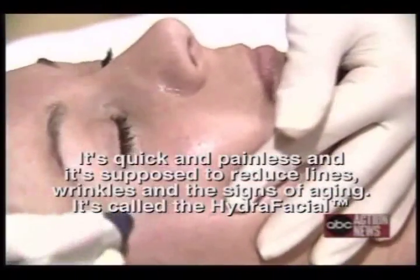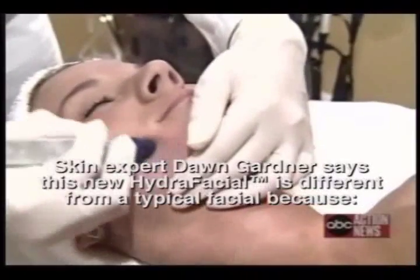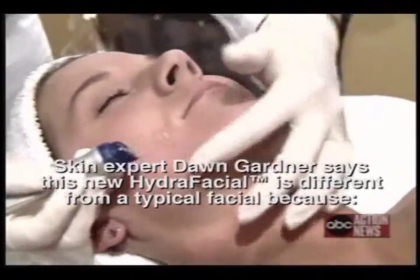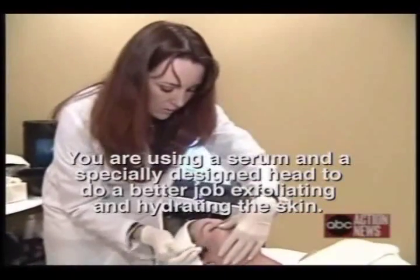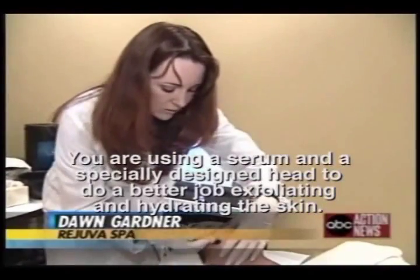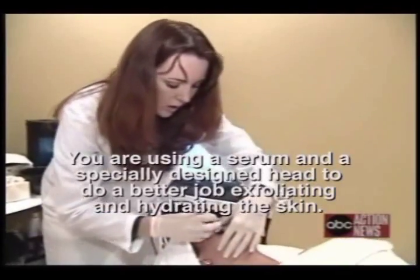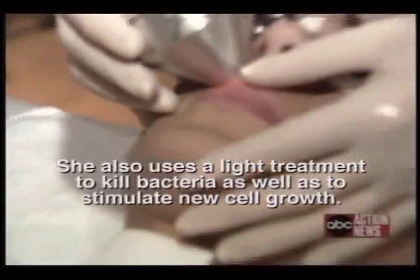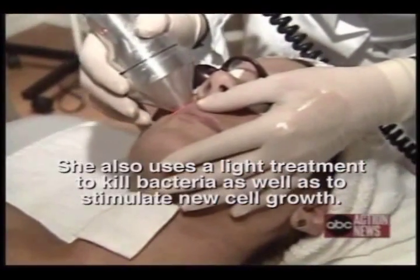It's called the HydroFacial. Skin expert Dawn Gardner says this new HydroFacial and microdermabrasion machine is different from a typical facial because you're using a serum and a special design head, so you're actually doing a better job of exfoliating and hydrating the skin. You can also use a light treatment to kill bacteria, as well as stimulate new cell growth.